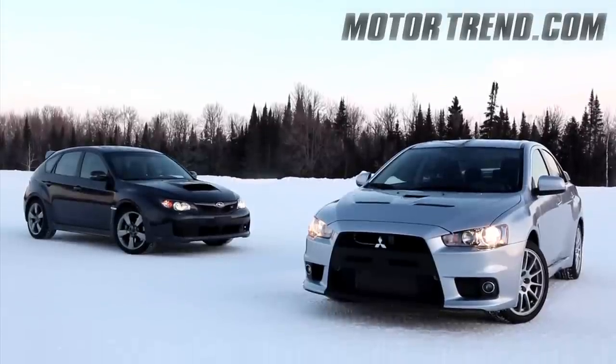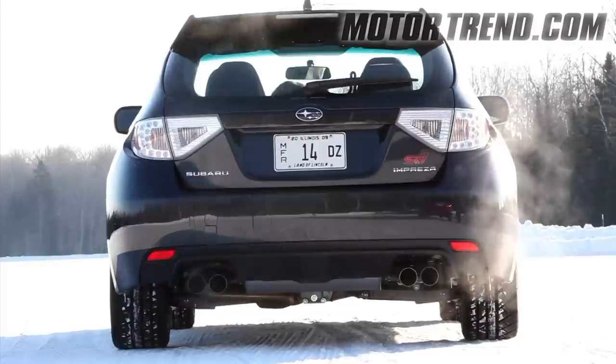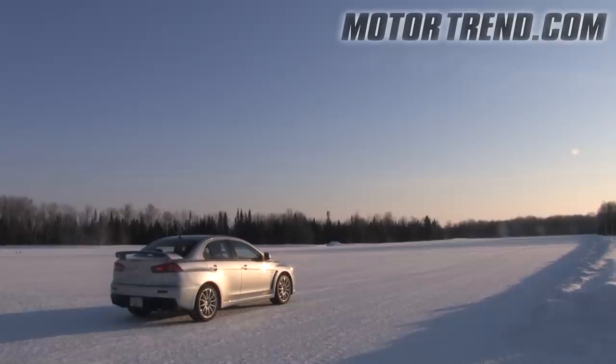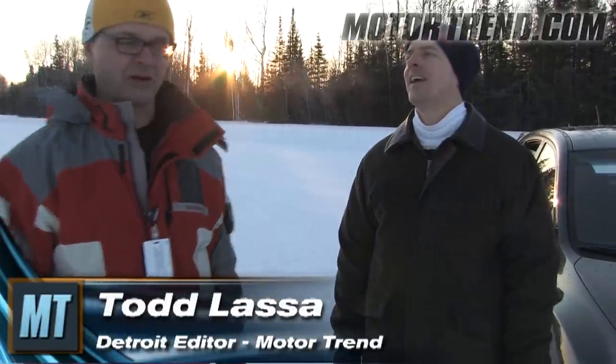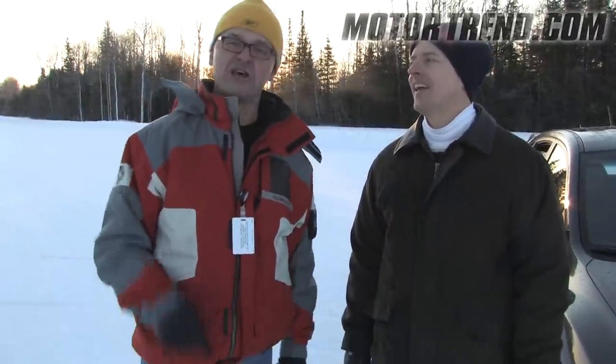Mitsubishi Evolution versus Subaru WRX STI. We've tested these two cars every which way except on snow and ice. Today that changes. Here at the frozen tundra near Sault Ste. Marie where it's minus four degrees Fahrenheit — just nine degrees warmer than the last ice bowl.